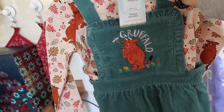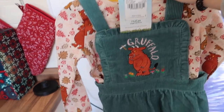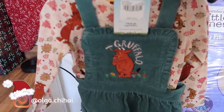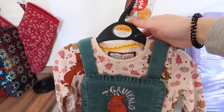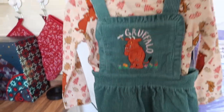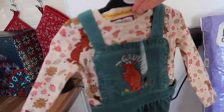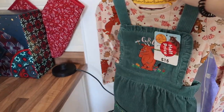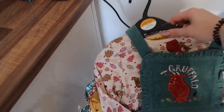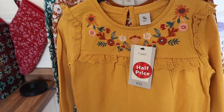Next I got both of the girls a set of this — the Gruffalo. The Gruffalo is such a beautiful story. If you haven't watched it, they have a movie — The Gruffalo and The Gruffalo's Child — it's such a funny cartoon. This was seven pounds fifty and you get the top, a nice beautiful pinafore which is a corduroy material, and you get the tights as well. So it's quite good for the price at half price. I got one for Tia and I got Emilia the same so they can be matching.